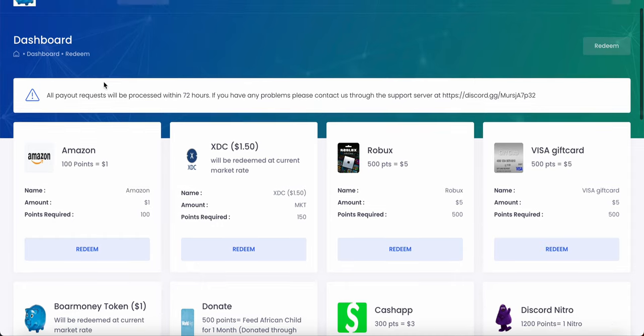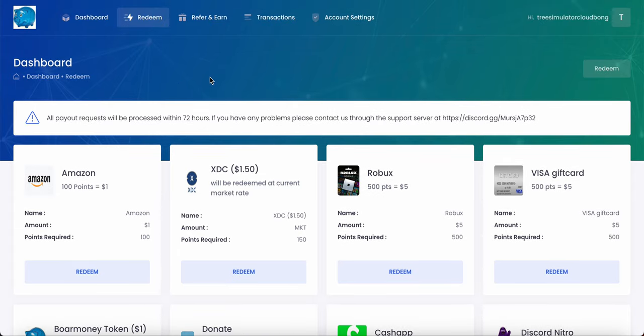So what are you waiting for? Go to BoreMoney.com today using my referral link in the video description and pinned comment. BoreMoney will be supporting 200 plus gift card options in the future. Go there to make free money, free gift cards, free XTC, free Robux, free Amazon, free Visa — anything you can imagine. Go to BoreMoney.com to get rich. Thank you.